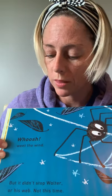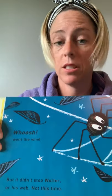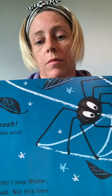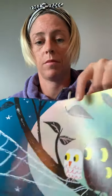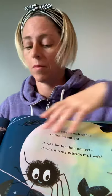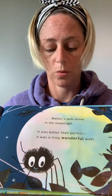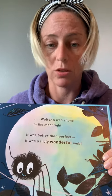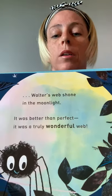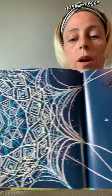Whoosh! Went the wind. But it didn't stop Walter or his web. Not this time. And as the stars came out, Walter's web shone in the moonlight. It was better than perfect. It was a truly wonderful web. See Walter's web? Wow, look at that.